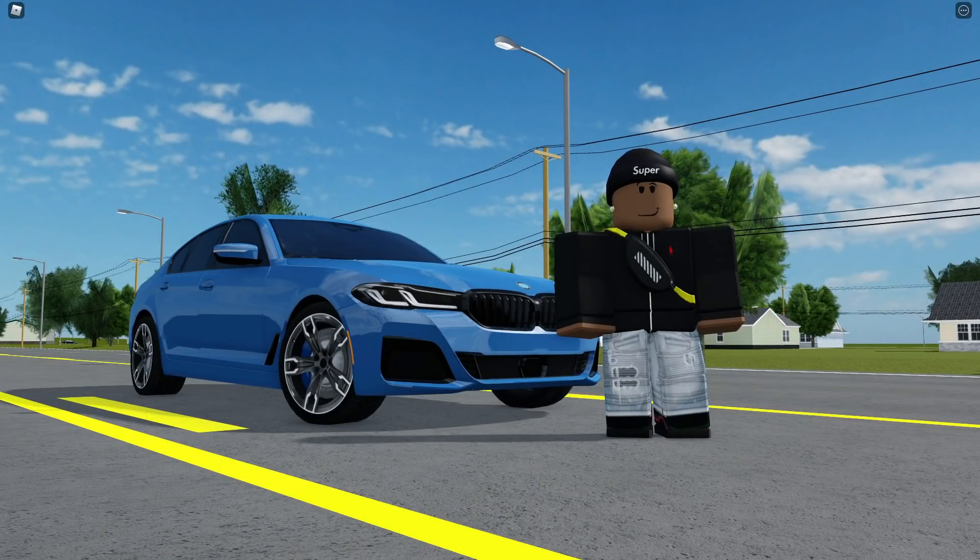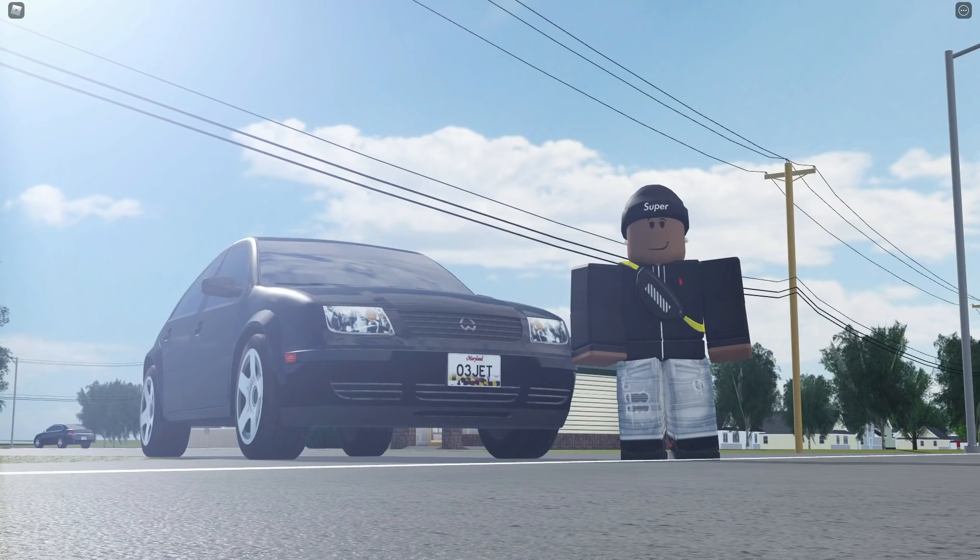Here behind me is my 2021 BMW 550i - this car goes for $105,000, my most expensive car. Next to me is my 2003 Volkswagen Jetta GLI Turbo, which only costs $9,000 - my cheapest car. That's probably the first reason why some of you haven't passed your money goal or just can't get past it entirely.